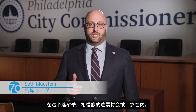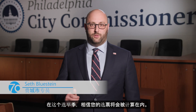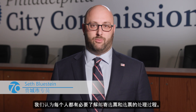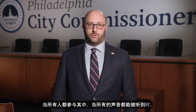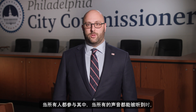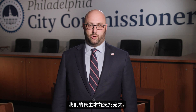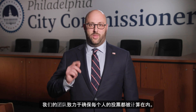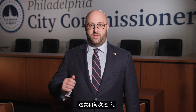This election season, you should feel confident that your vote will be counted. That's why we think it's important that everyone gets a look at mail-in ballot processing. Our democracy works best when everyone participates and when all voices are heard. Our team is committed to making sure that everyone's vote is counted this and every election. Thank you for voting.